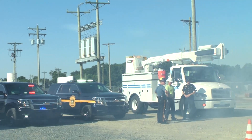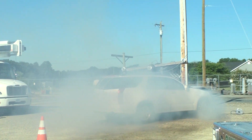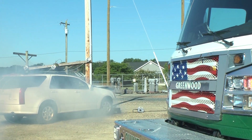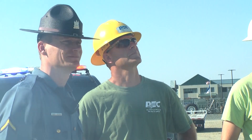Delaware Electric Cooperative prides itself on providing safe and affordable power to the communities we serve, but safety is always our top priority. When accidents involving electricity do occur, we want to ensure our first responders know exactly what to do and when to contact our utility crews and linemen to aid them in securing the situation.